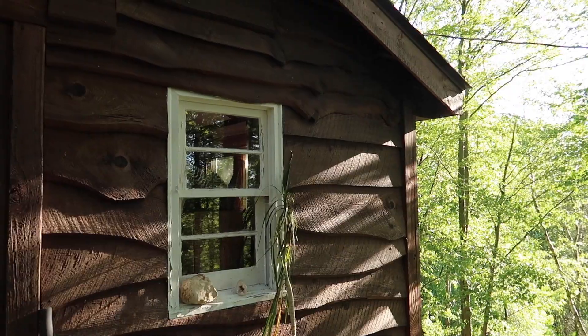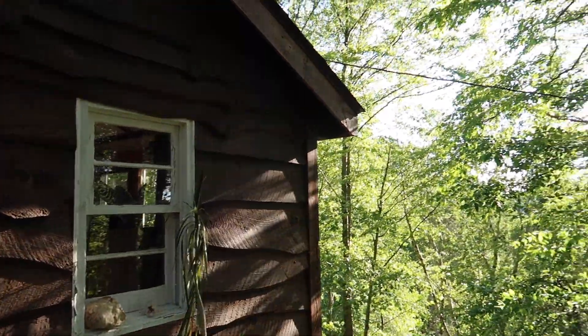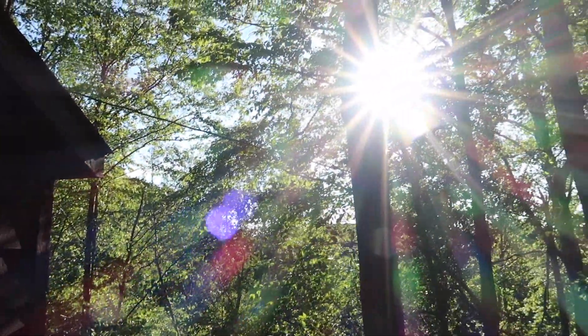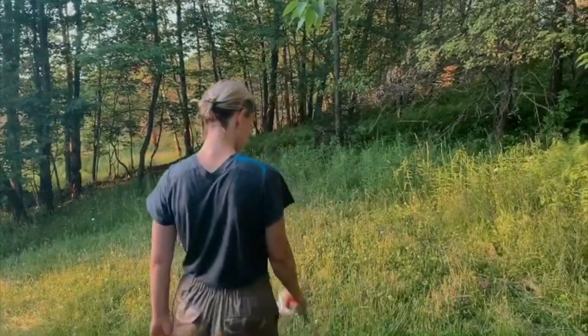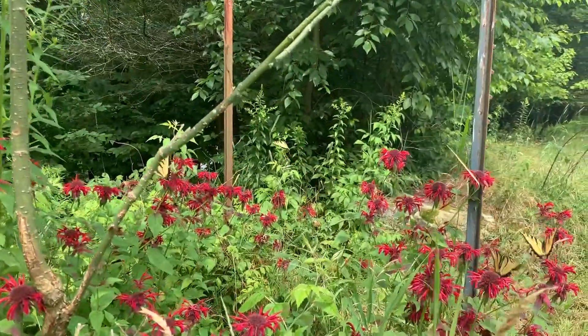We recently bought a house — a tiny house upstate with a big piece of property. In this vlog series, I will be sharing with you our journey, things we're learning, and how it's impacting our lives, our businesses, as well as our well-being.